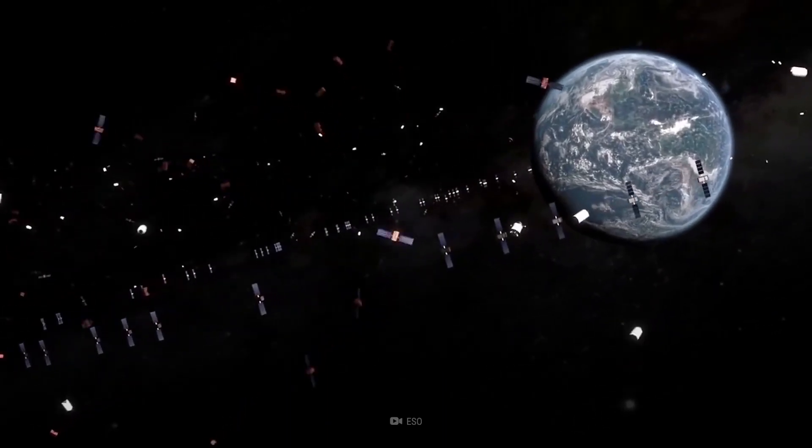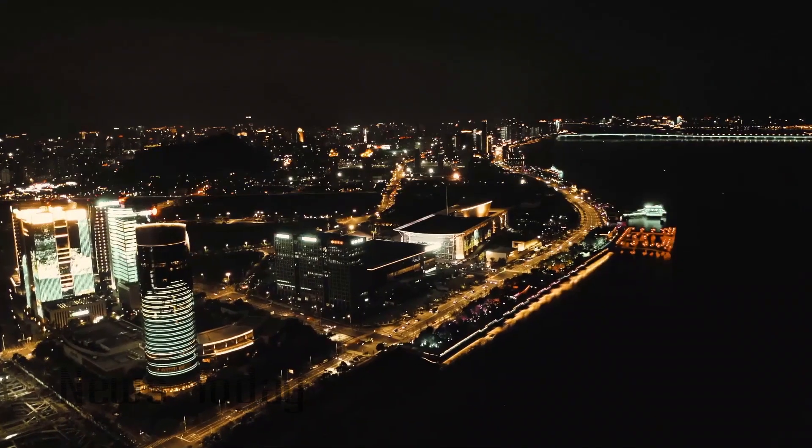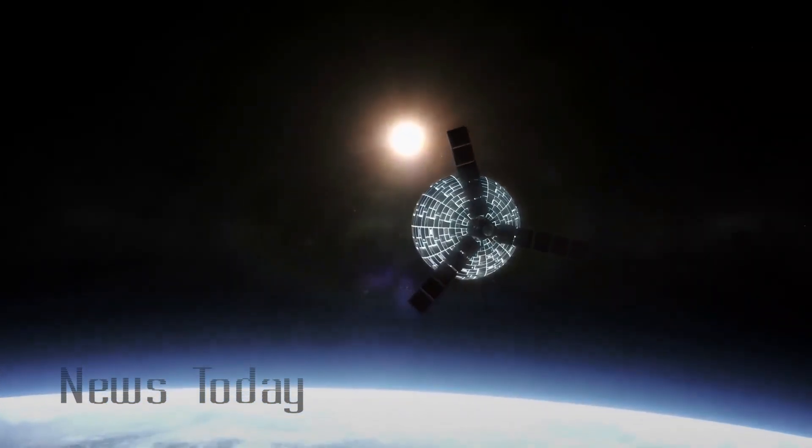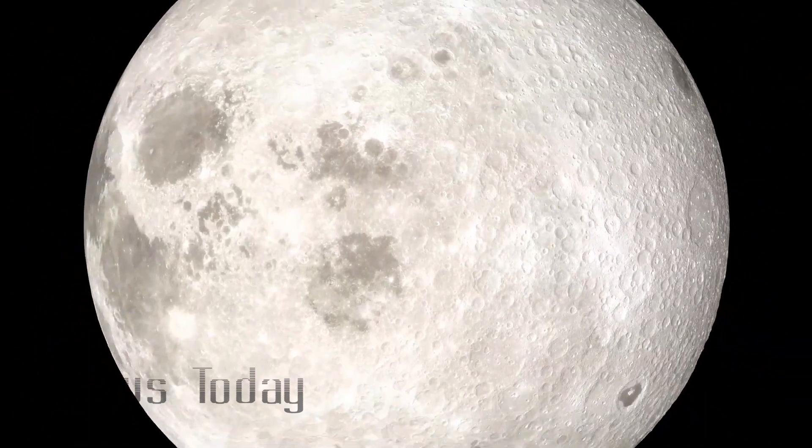Li said the project is likely to play an important role in preparing for Chinese lunar operations, allowing scientists to test equipment and even prevent miscalculations that could prove costly on the moon itself.